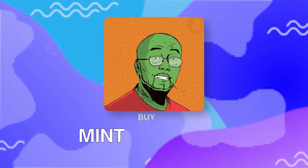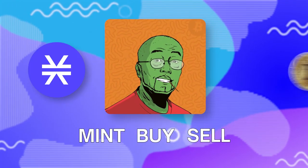In this video, you will learn how to mint, buy and sell Stacks NFTs secured by Bitcoin.